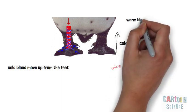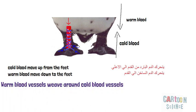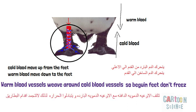Cold blood moves up from the feet, and warm blood moves down to the feet. Warm blood vessels weave around cold blood vessels, so heat transfers to the penguin's feet. Now the penguin's toes are warm enough to keep them from freezing.